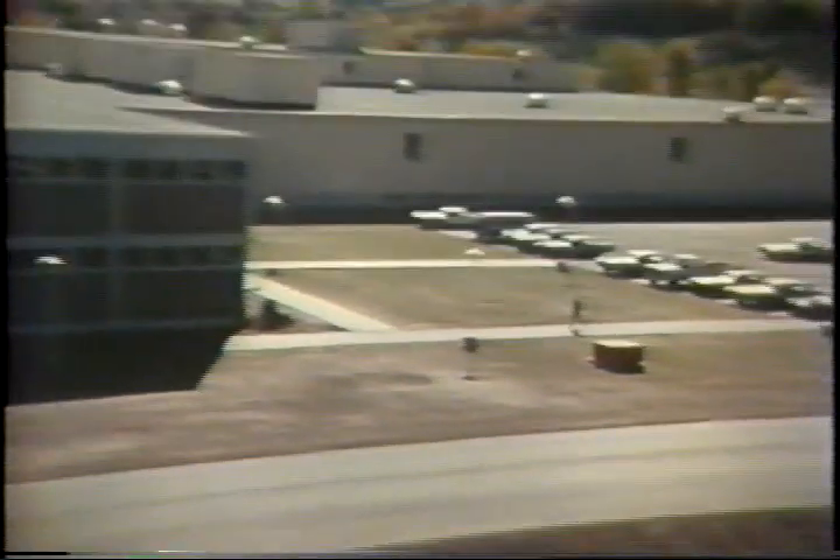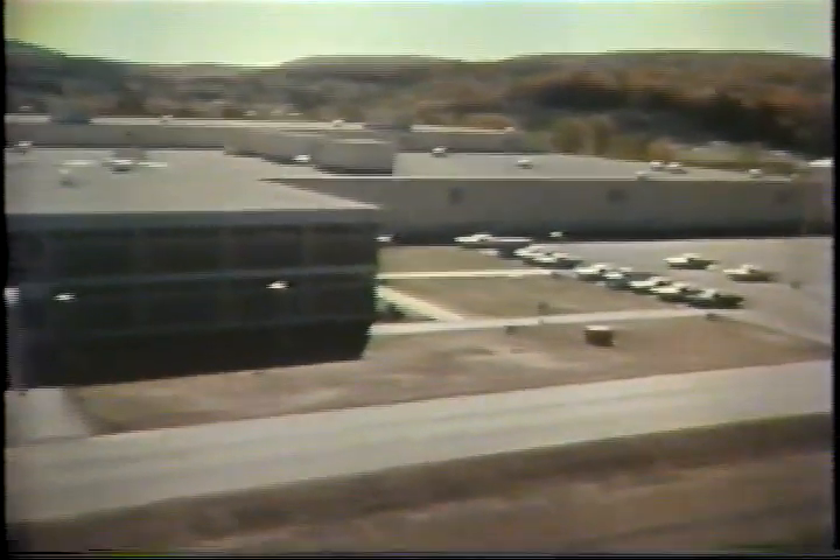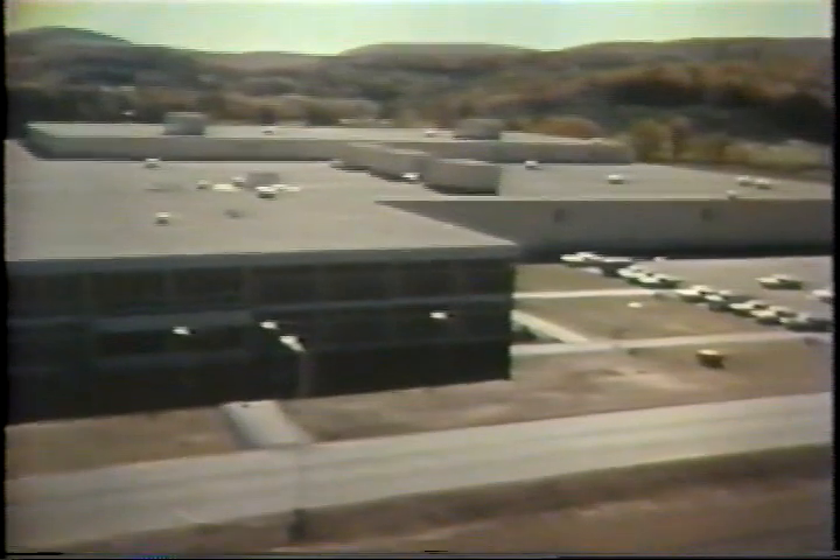Today, Fellowes manufactures gear shapers, gear hobbers, gear measuring instruments, and gear shaper cutters.